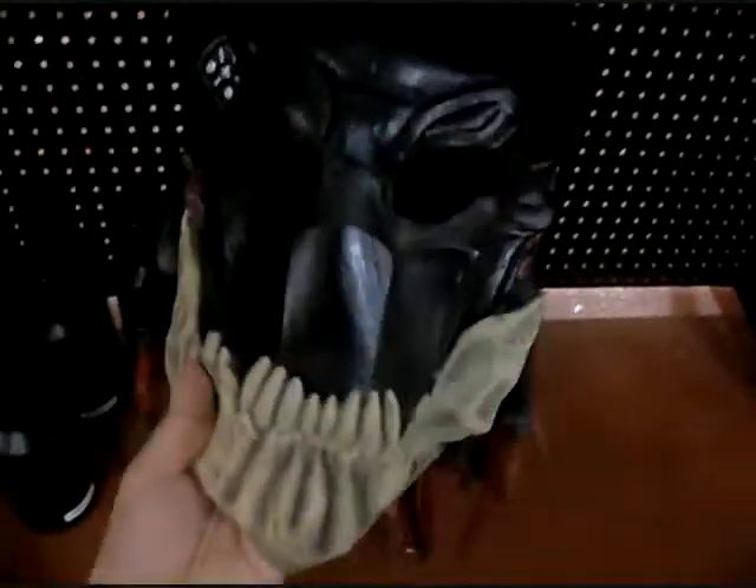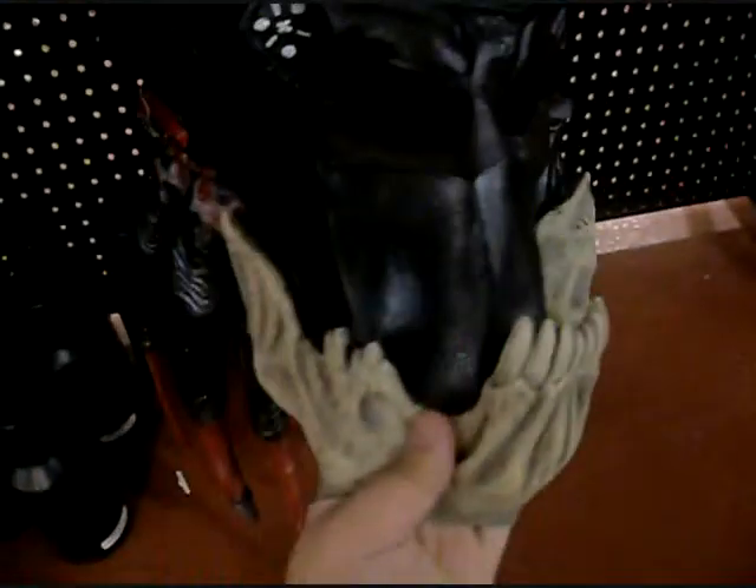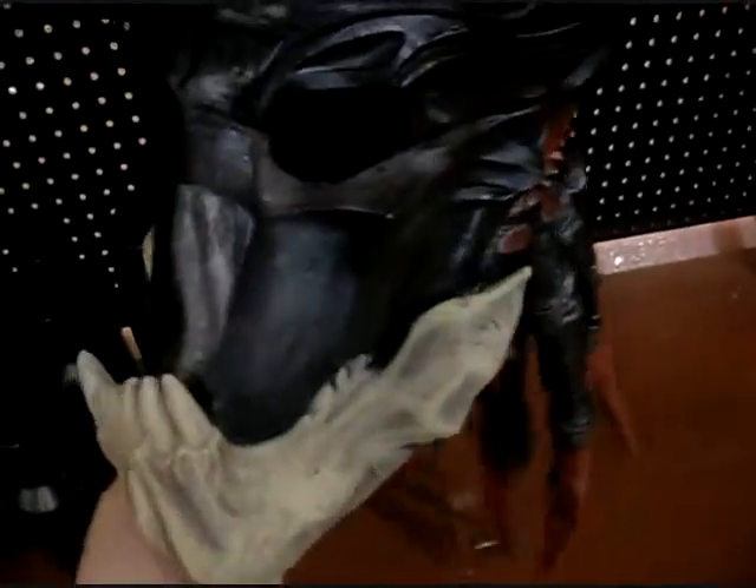The Predator from the new Predators movie, which was awesome by the way. I just actually watched it last night. Predators was pretty damn sweet. But yeah, it's a nice mask.